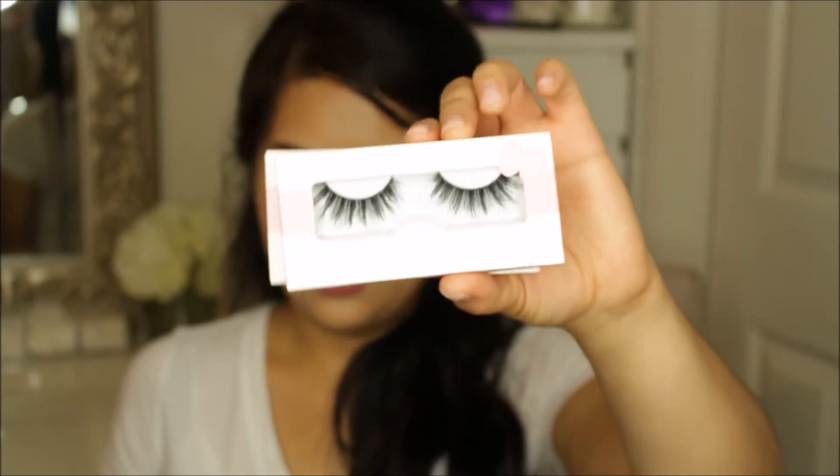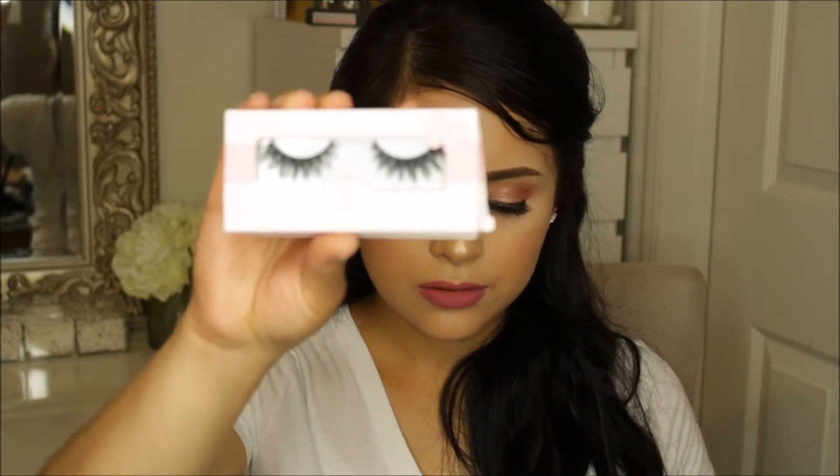The next stop I went to was Lady Moss, and they were having a sale on their Coco Lashes — 4 for $20. I only got 4. I got some of the Queen Bee, which Katie always talks about, and then I also got some of the Goddess Lashes as well.